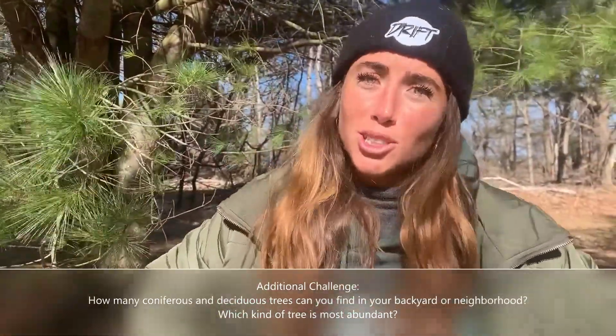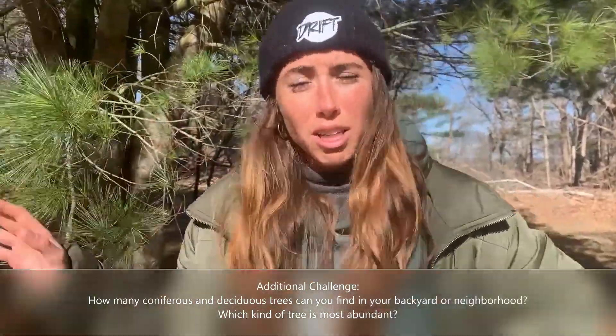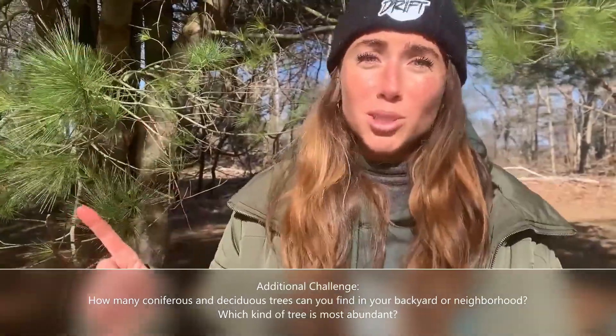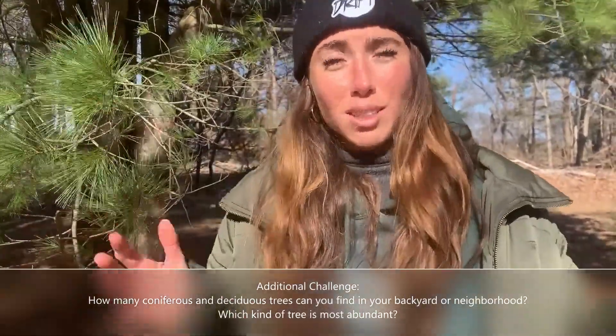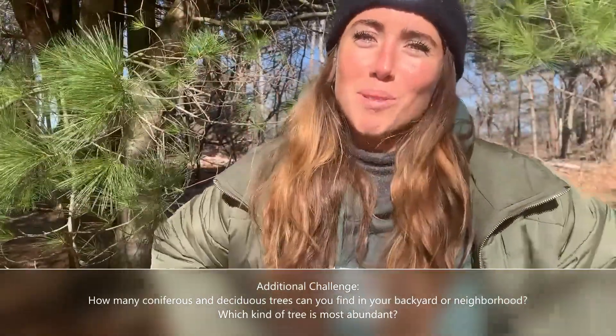I challenge you guys to go out and find yourself one coniferous tree where the needles stay on all year long, or one deciduous tree — a tree that loses its leaves in the fall and throughout the winter. Thanks for watching guys! Stay safe and keep exploring!